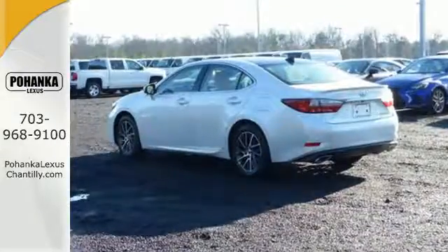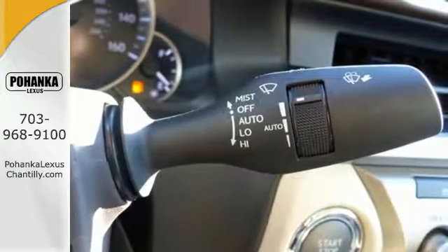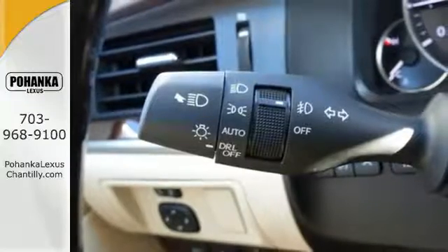Dual zone climate control and the power front seats provide this ES350 with plenty of comfort and elegance. You will find high-tech conveniences throughout with the Lexus Inform Remote app and Safety Connect,